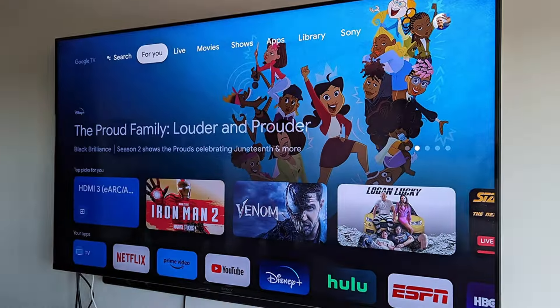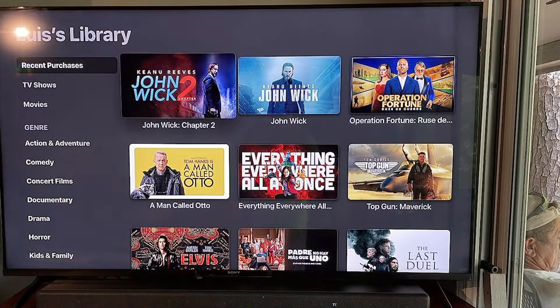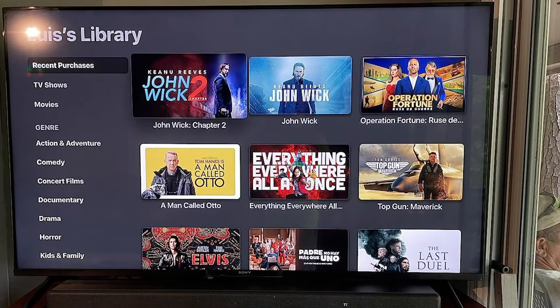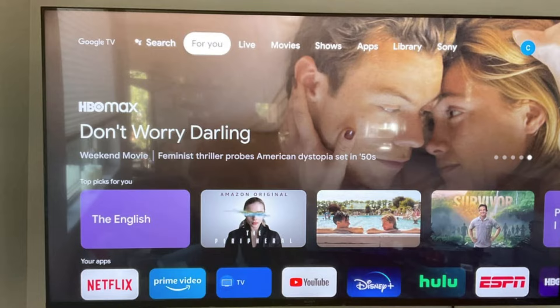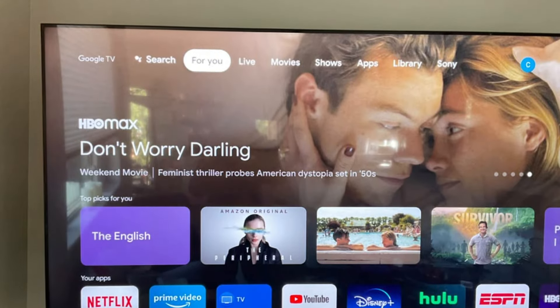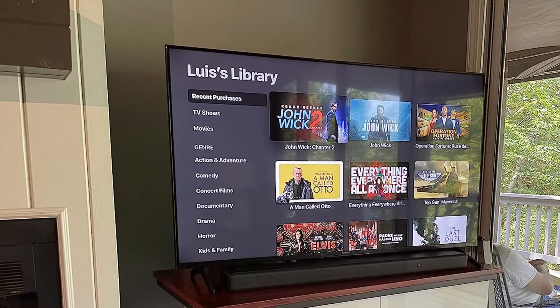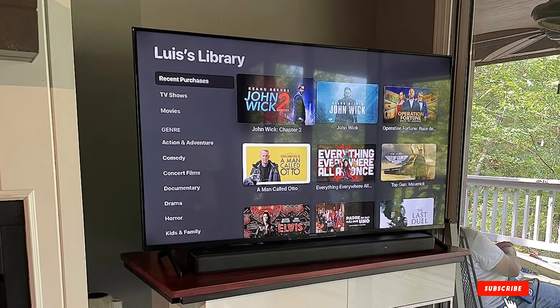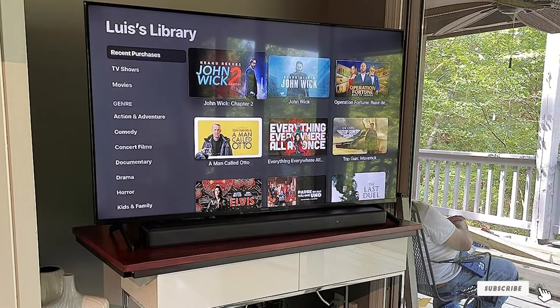Powered by Google TV, the X80K offers an easy-to-use interface and quick access to your favorite apps and content. Google Assistant is integrated, allowing for hands-free control with voice commands. The X80K doesn't disappoint in the audio department either — it features Dolby audio support, which delivers immersive sound quality to match the stunning visuals. With multiple HDMI and USB ports, the TV offers plenty of options for connecting external devices. The Sony X80K is a solid choice for those seeking a high-quality TV on a budget.